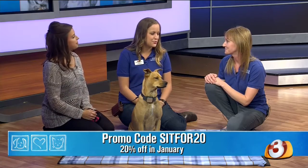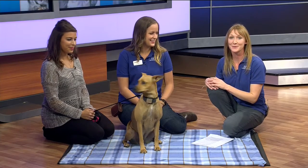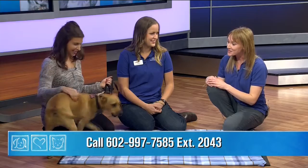The month of January is Train Your Dog Month. Tell us about a special discount that's going on. Yes, right now we have 20% off all of our classes in appreciation for National Train Your Dog Month. You can get all of the details, see the class schedules, and all the different options, and enroll your pet by visiting azhumane.org.